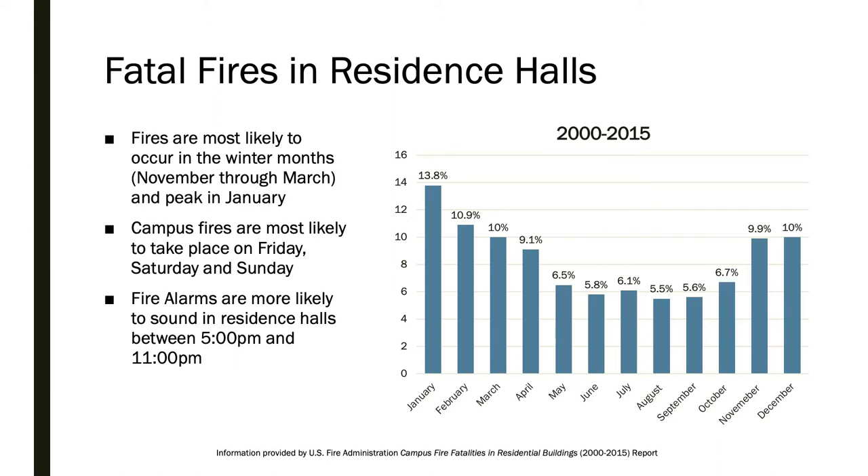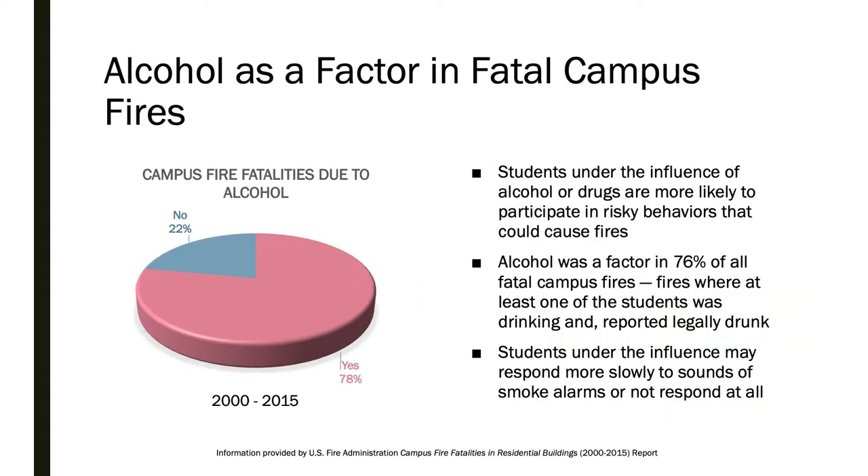You should be extra vigilant during the winter months when fires are most likely to occur. Fires also tend to occur more frequently on the weekends and in evenings. Studies have shown that alcohol was a factor in more than 70% of all fatal campus fires, attributed to risky behaviors and a slow response to alarms while under the influence.